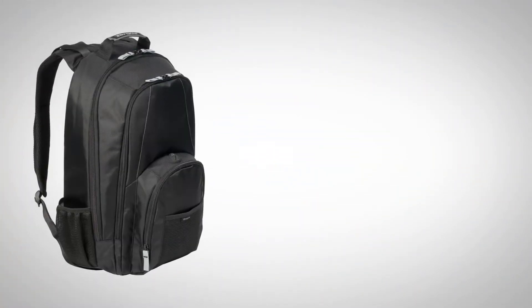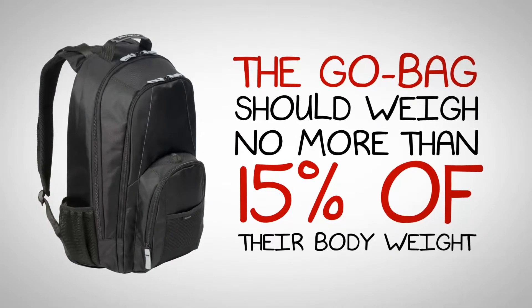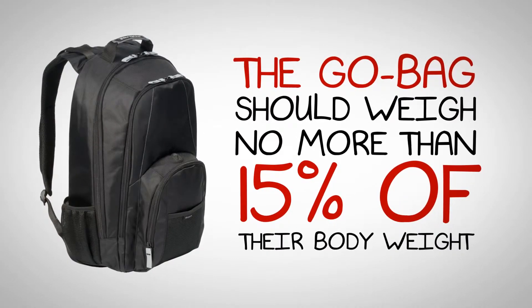Fully packed, their bag should weigh no more than about 15% of their body weight. For the average kindergartner, that's about 5 or 6 pounds — about the same amount as a sack of flour.